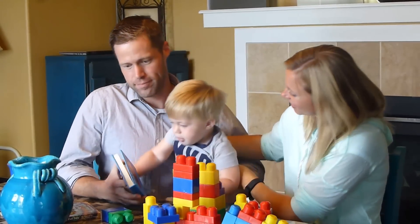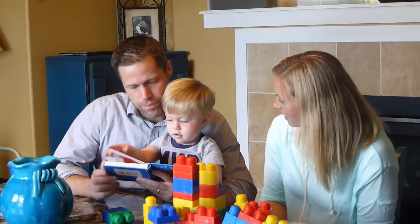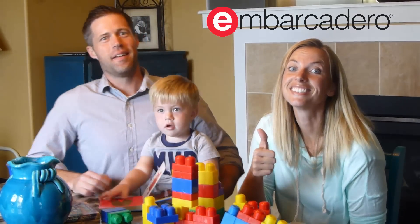What does more productivity mean to you? Learn more at Embarcadero.com